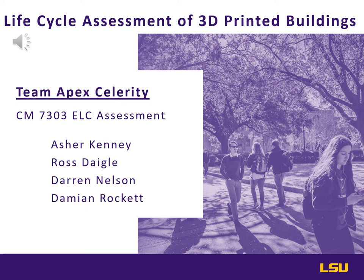This is a life cycle assessment of 3D printed buildings presented for the professor of CM7303 Environmental Life Cycle Assessment by Team Apex Celerity, which consists of Asher Kenny, Ross Daigle, Darren Nelson, and Damian Rockett.